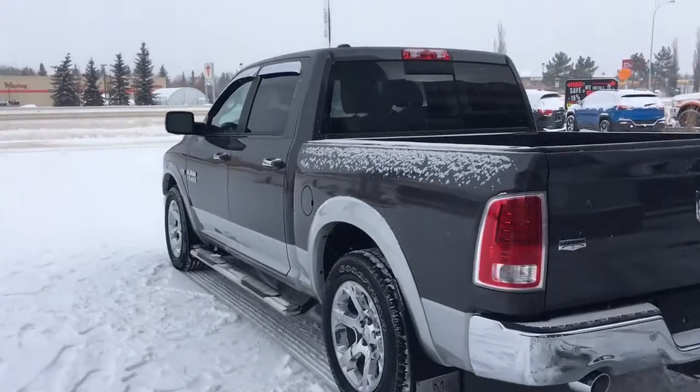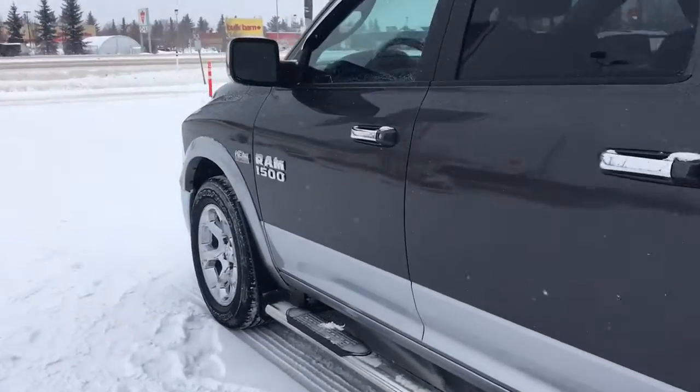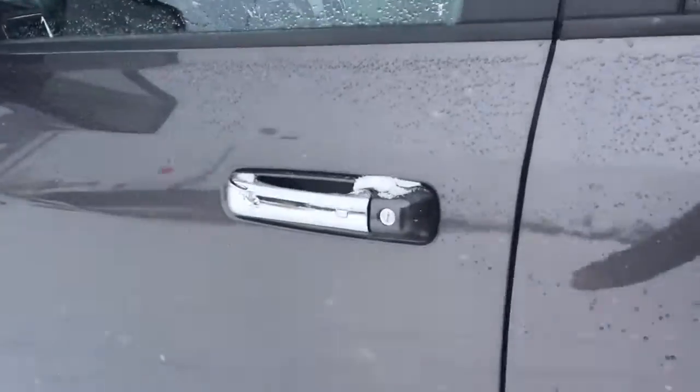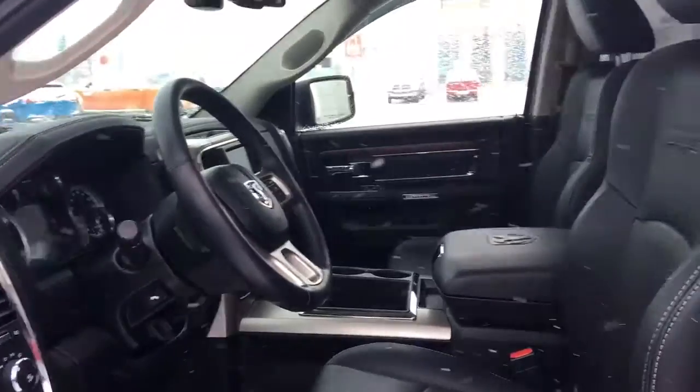I'll show you how this keyless entry works. Simply with the key in your pocket or your bag, run your finger over that button on the handle and the vehicle unlocks for you. Great feature to have.